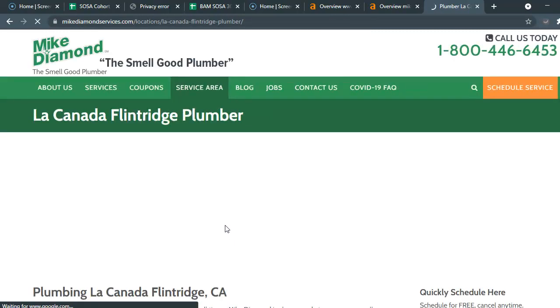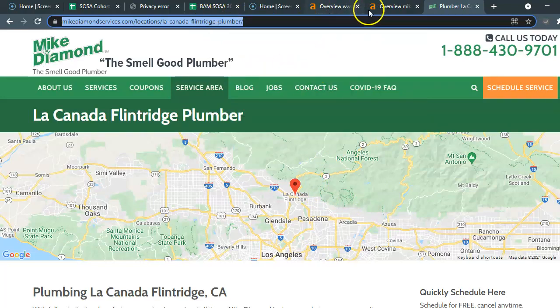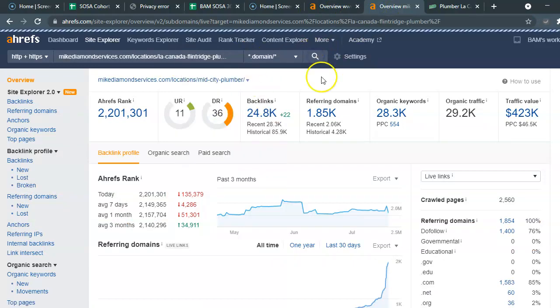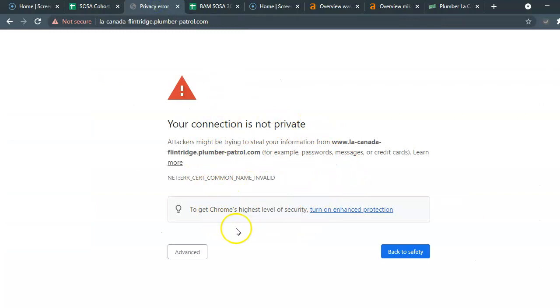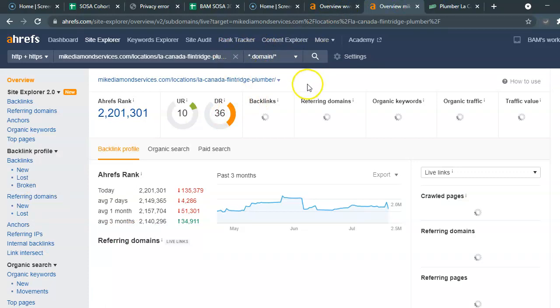Mike Diamond is obviously doing something right. He's got a separate page for the La Cañada area, and I'm going to put him into a tool we use called Ahrefs to show how he ranks. I wish I could do that with your website, but it's too much of a risk right now — I don't want to expose myself to hackers or attackers.